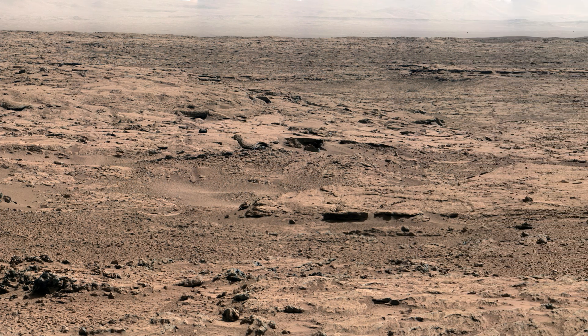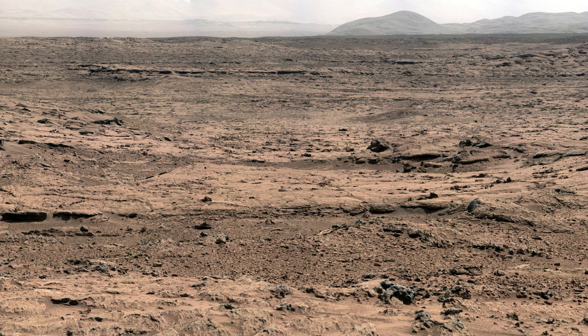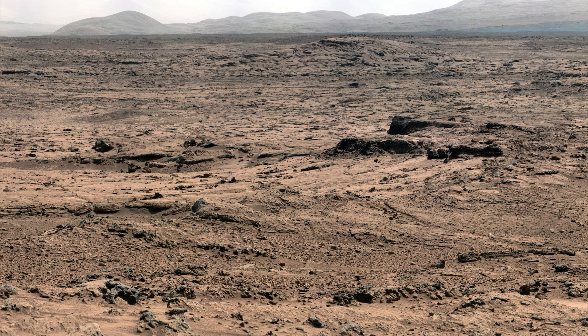At Rocknest, a site explored by NASA's Mars rover Curiosity, this mosaic image offers insights into the Martian terrain, providing a glimpse into the landscape and geological features encountered by the rover during its operations.